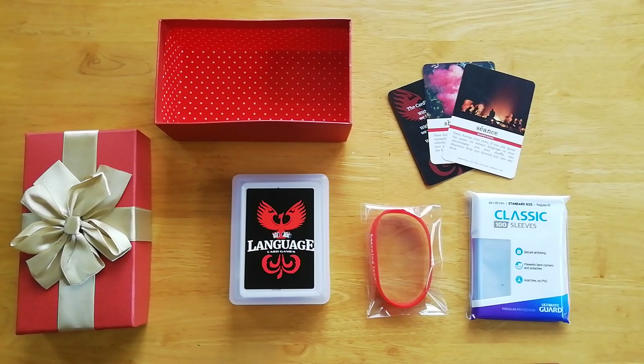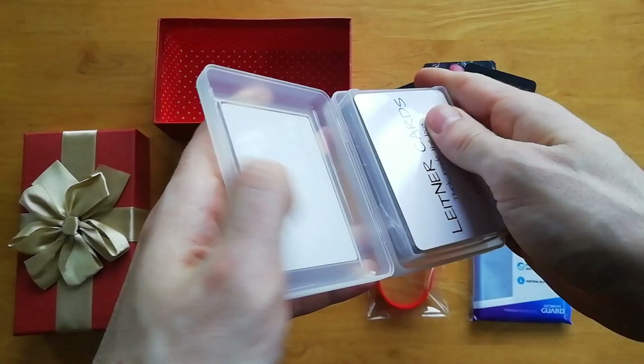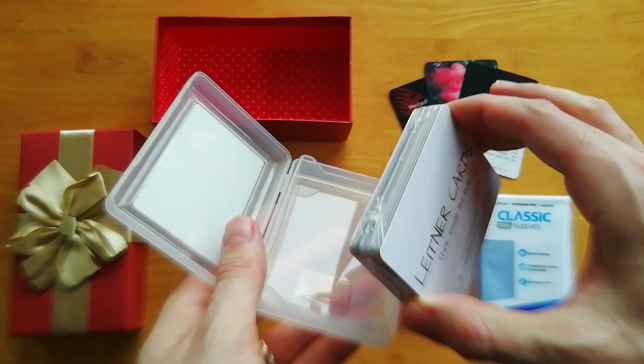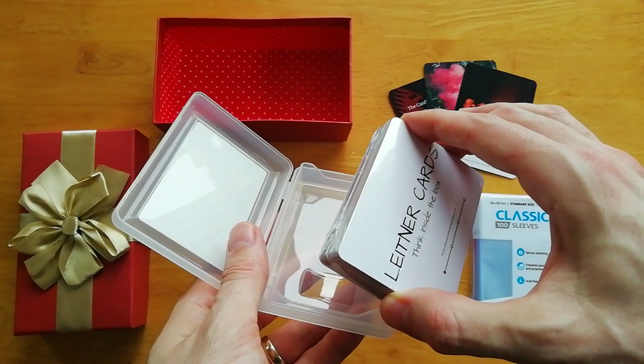Today it's time to ship out another game. We have another cardlanger in the fold. This time the game is going to the United States, specifically California, and I really hope this new customer enjoys the game. What we have going out is Leitner cards — a series of challenge cards that you use together with your flashcards in your spaced repetition system to kind of gamify that process even further.